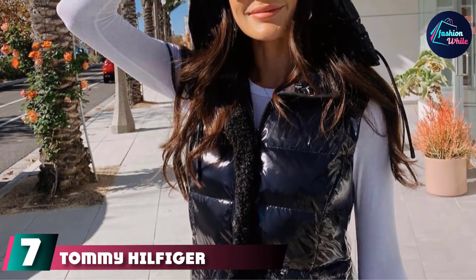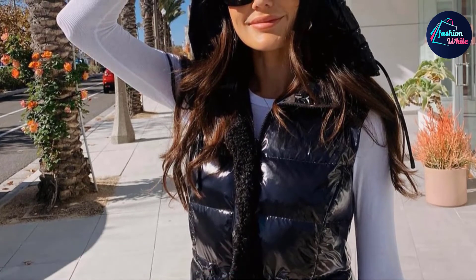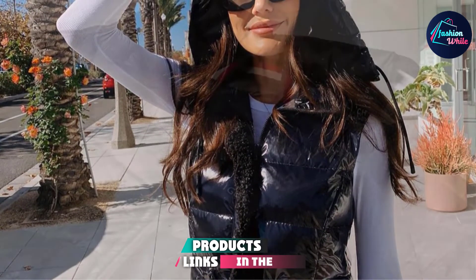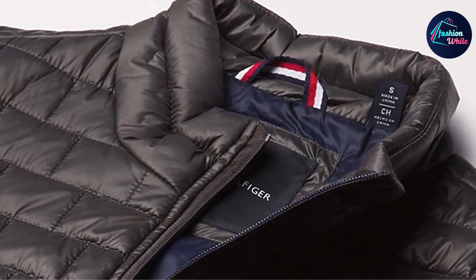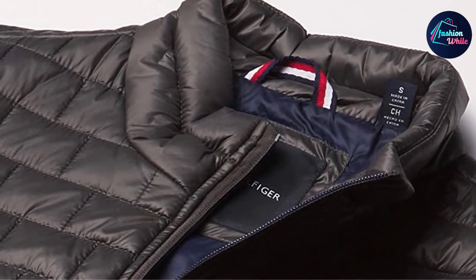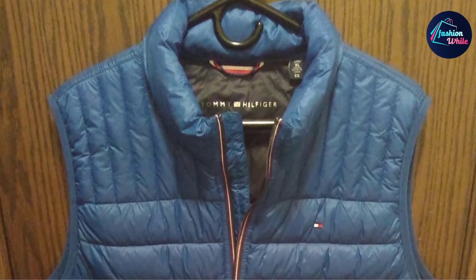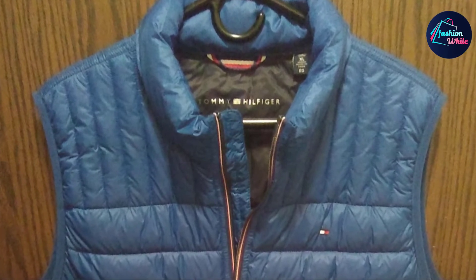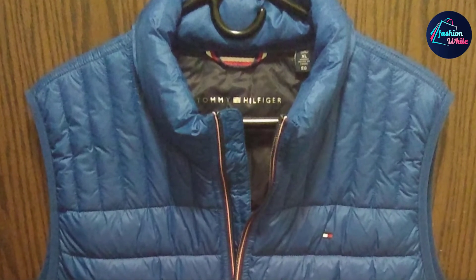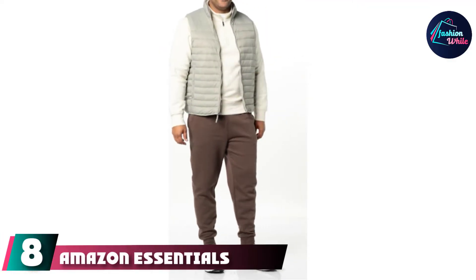At number seven, the Tommy Hilfiger Ultra Quilted Puffer Vest lives up to the brand's reputation for high quality apparel. This winter vest incorporates a stylish, lightweight design that provides a great fit. An interesting feature is the included drawstring bag, which makes storing the vest easy and convenient.